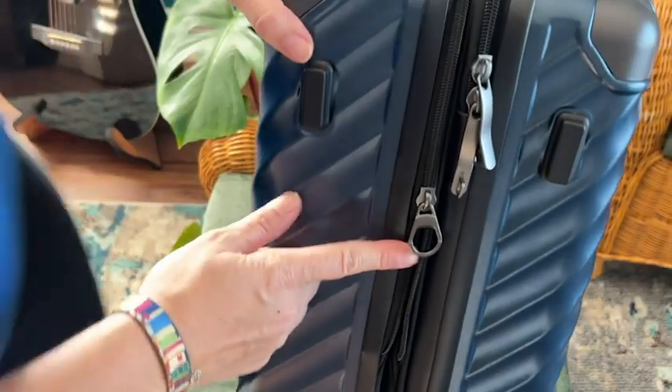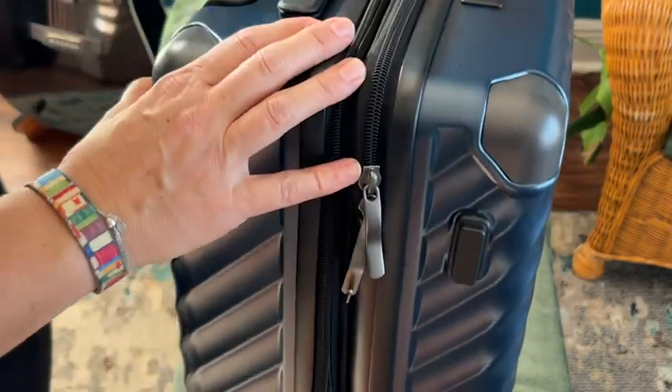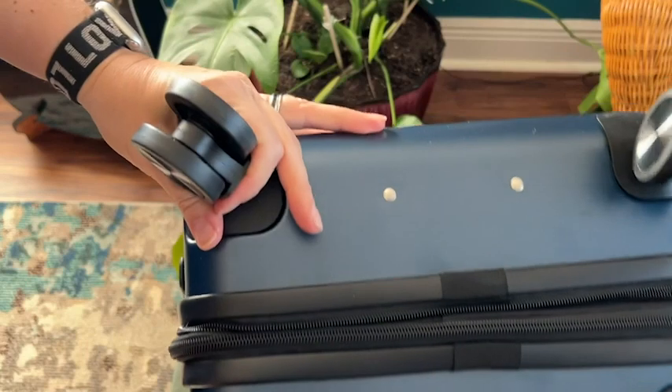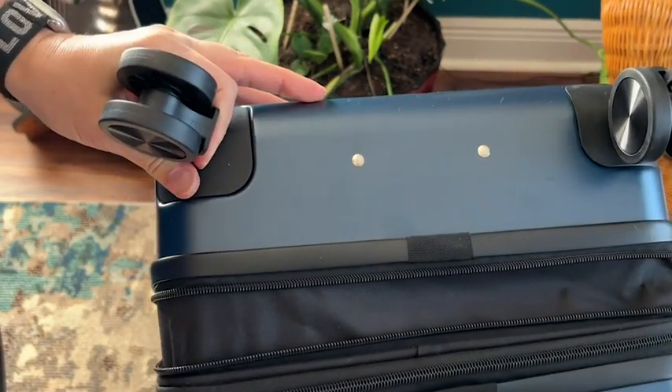I love the fact that all three of these sizes expand, which means no matter which one I choose to take with me on my journey, if my needs change while I'm away, or if I make purchases, or if my clothes just don't fit anymore, I have that extra space of a two-inch expander on each one of these suitcases.